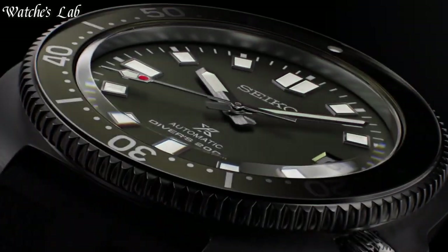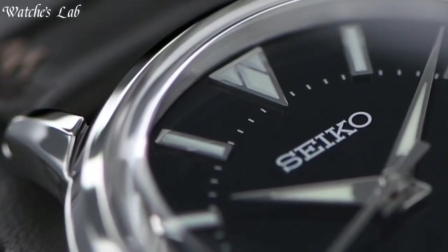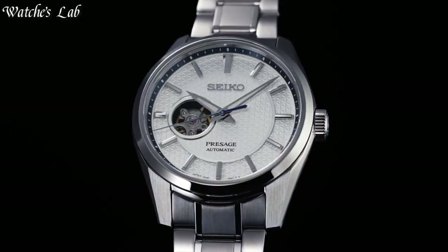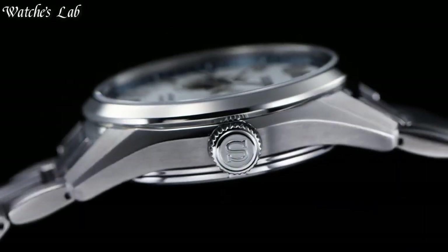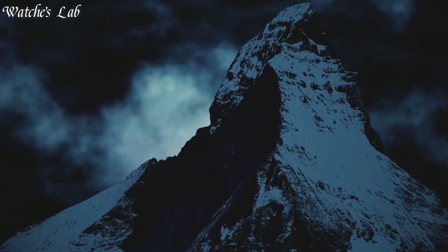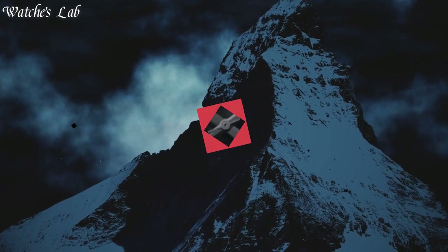Hello everyone, in today's video we are going to take a look at some of the best Seiko watches based on specifications. I included all the links in the video description below. But first, subscribe and hit the bell. Without further delay, let's get started.